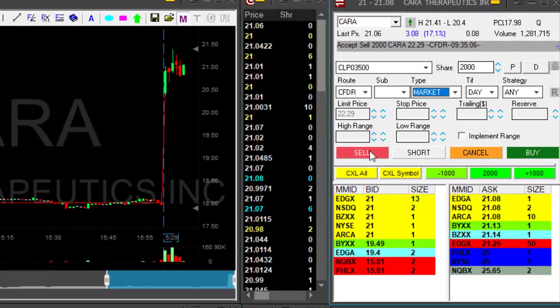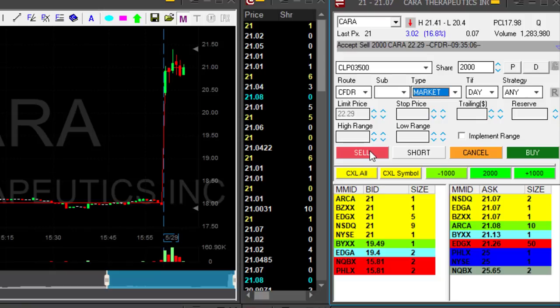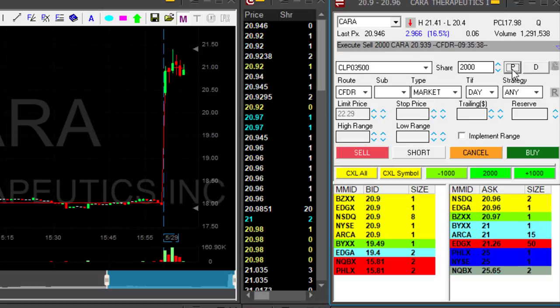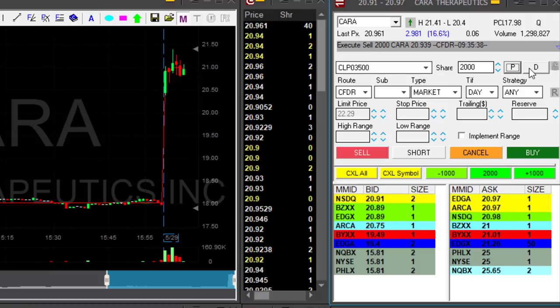KERA is holding at the breakout point. I'm going to reduce my size at a small loss. I have 4,000 shares — reducing now. Reduced at about a 10-cent loss, down to 2,000 shares. I'm a little bit down on KERA, but I missed the first opportunity so I have to reduce my size.